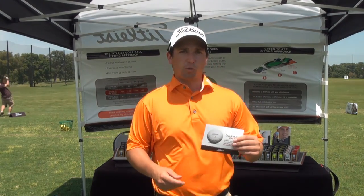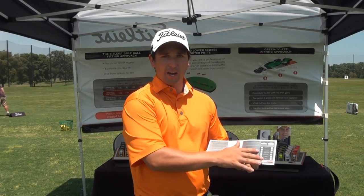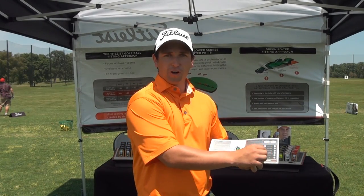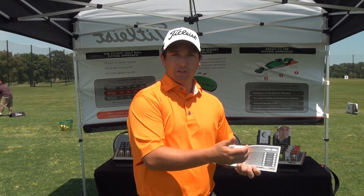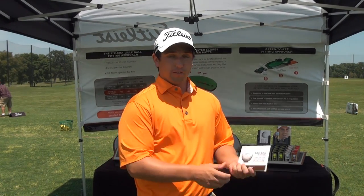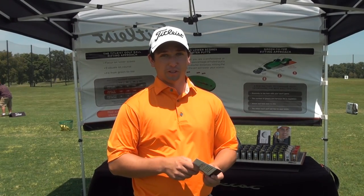We use our golf ball fitting scorecard that outlines the different areas of your game, and you check off which golf ball is working better in short game categories, full swing, driver, and feel categories. The golf ball that has the most checks next to it is probably the golf ball you should be using on all your shots.